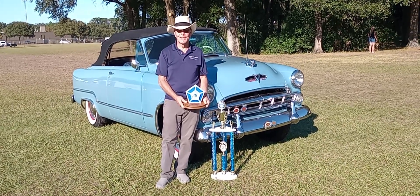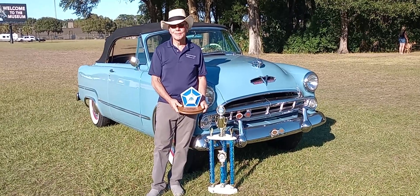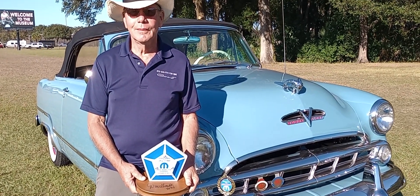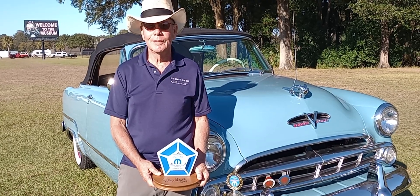Okay, Mopar fans, Gauze Garage coming to you from the 2023 Mopars with Big Daddy Don Garlitz. And we have with us Larry Pope and his Don's Choice winner, 1953 Dodge Coronet Convertible.